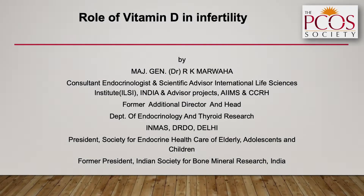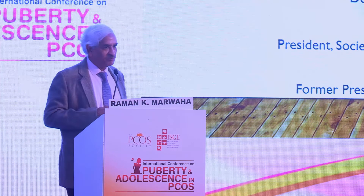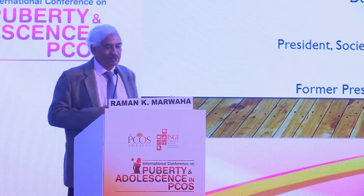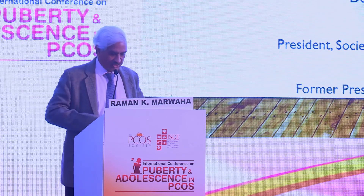The previous speaker mentioned that all organs have vitamin D receptors, except he missed out on reproductive organs. I think he deliberately missed out the reproductive organs, which is what I want to talk about.